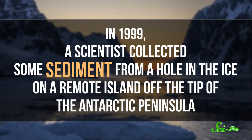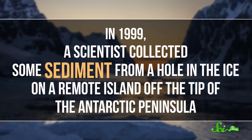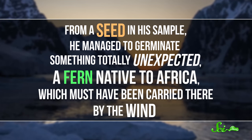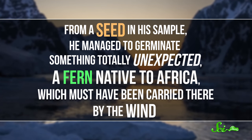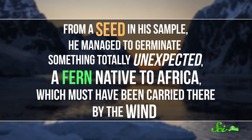Some species of these animals have never been found anywhere but in cryoconite holes. And there are probably a lot more that we haven't even discovered yet, because there haven't been that many studies done on these ecosystems. Even plant seeds can find refuge in cryoconite holes and remain viable there for a long time, though they can't really sprout unless they find their way back into soil. In 1999, a scientist collected some sediment from a hole in the ice on a remote island off the tip of the Antarctic Peninsula. From a seed in his sample, he managed to germinate something totally unexpected — a fern native to Africa, which must have been carried there by the wind.